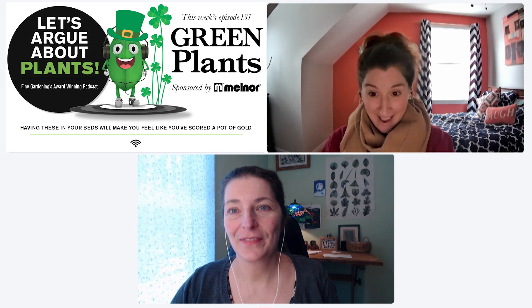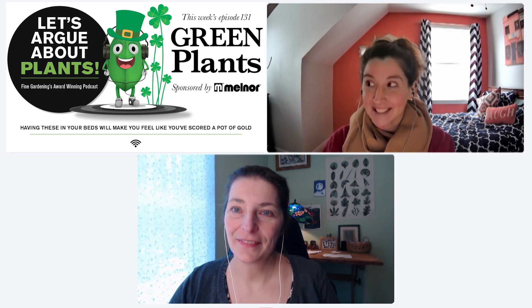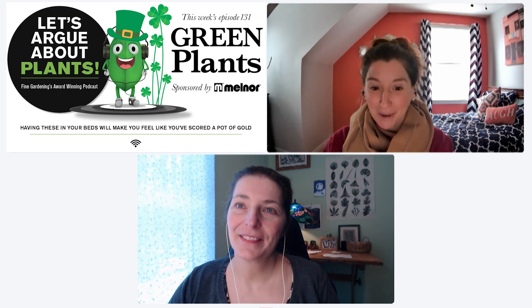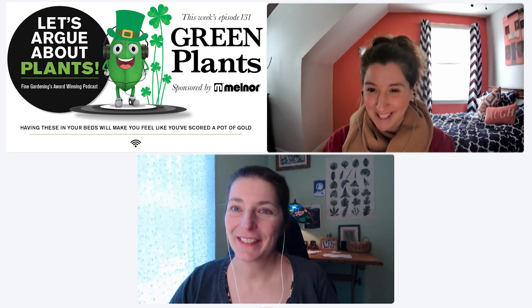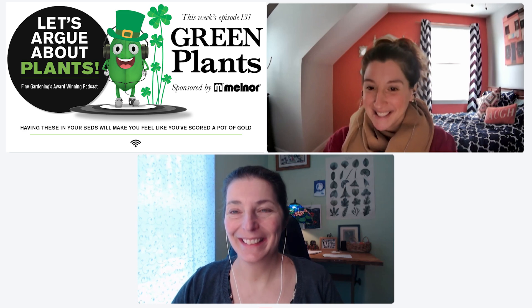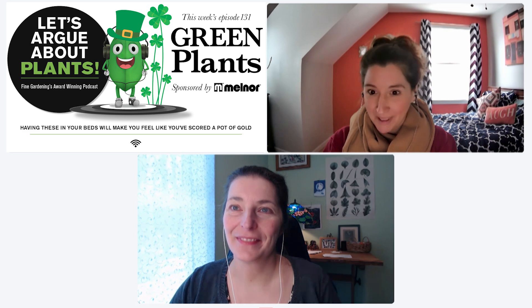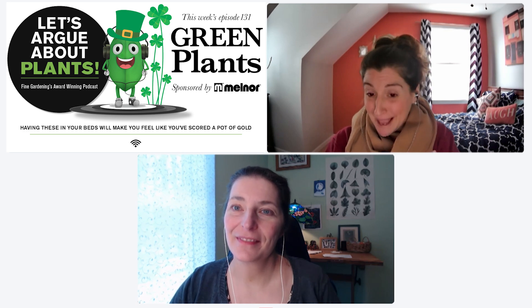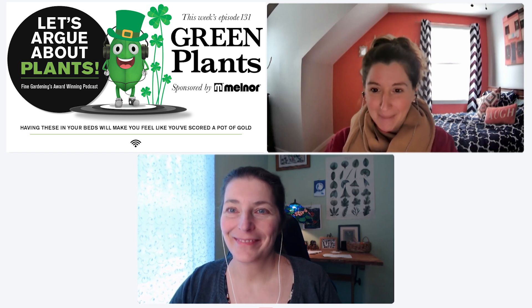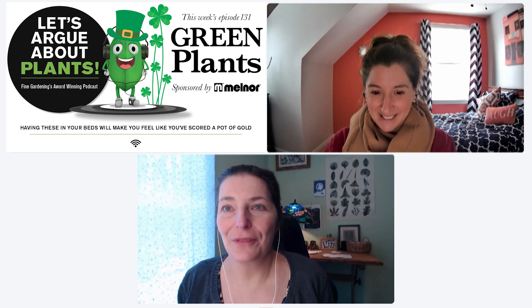Today, because of this special St. Patrick's Day edition of the podcast, our topic is going to be green plants. Our producer went, 'Wait, what? Green plants? Isn't every plant green?' But this is a special episode because we're going to talk about plants that really are green, but they're not boring. They have crazy texture, they might have green flowers — they're just fabulous. Green overload. Special shades of green.